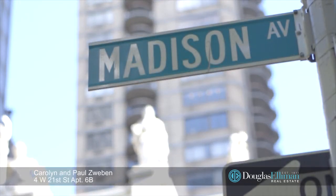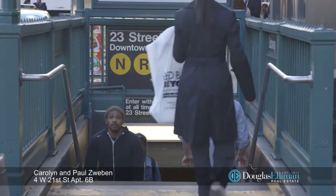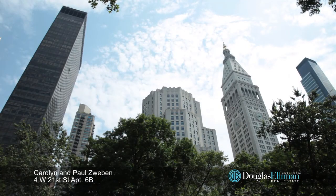Live just a few minutes from the culture and nightlife in Chelsea, Union Square, Greenwich Village, Gramercy, Korean Town, and NoMad.